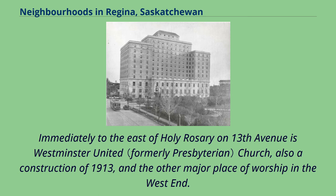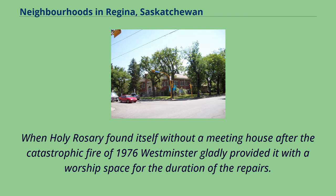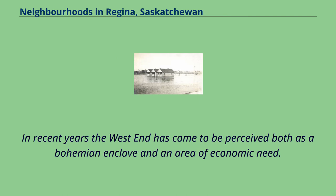Immediately to the east of Holy Rosary on 13th Avenue is Westminster United Church, also a construction of 1913, and the other major place of worship in the West End. When Holy Rosary found itself without a meeting house after the catastrophic fire of 1976, Westminster gladly provided it with a worship space for the duration of the repairs. In recent years the West End has come to be perceived both as a Bohemian enclave and an area of economic need.